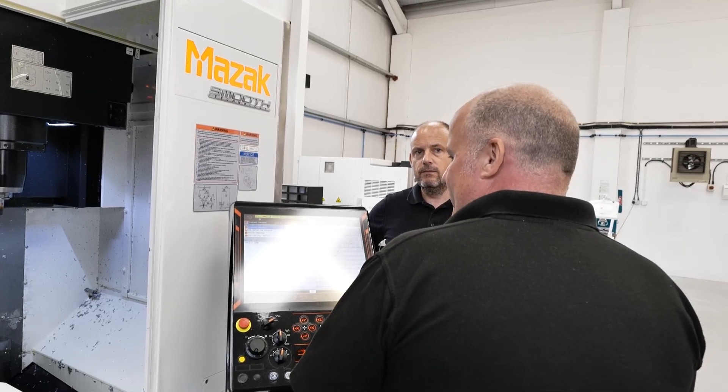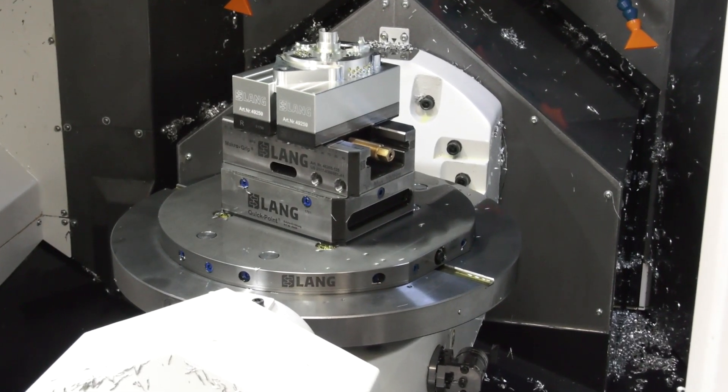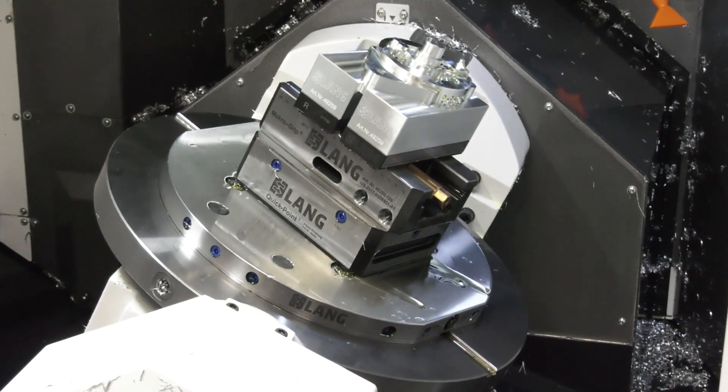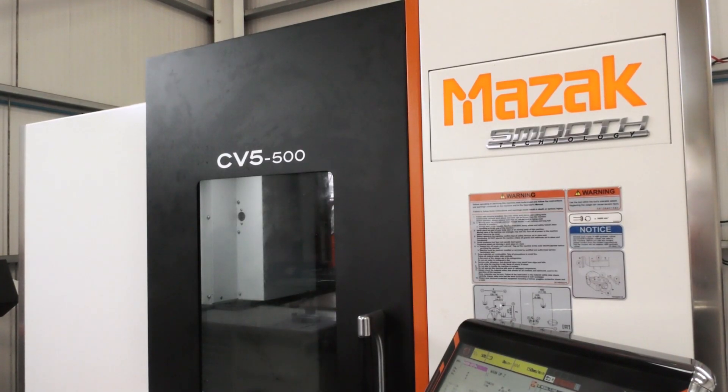The CV500 is a fantastic machine. The first couple of months we had it, we didn't have the full five-axis software and we were a little bit limited on the use of it. We then upgraded to the full five-axis software as funds allowed, and now that machine is absolutely fantastic — what we've been able to do with it since we've had the HyperMill.